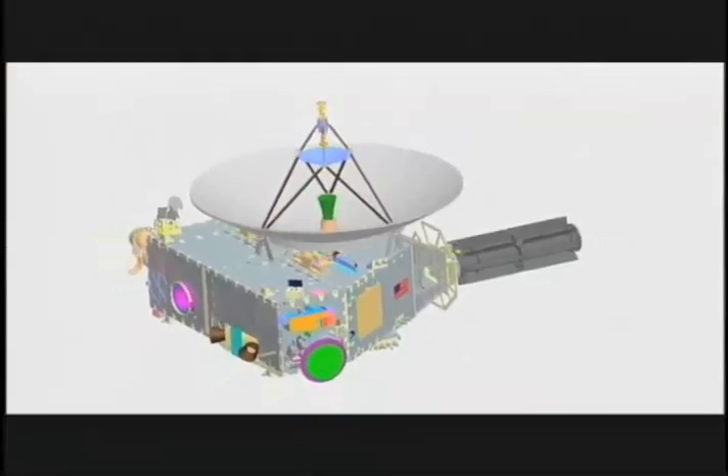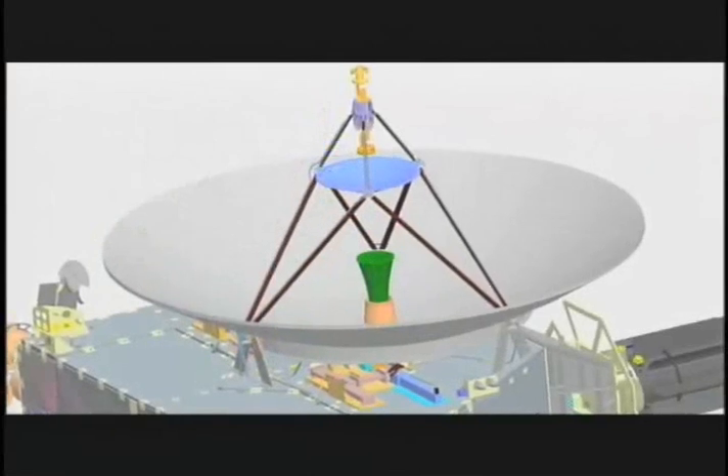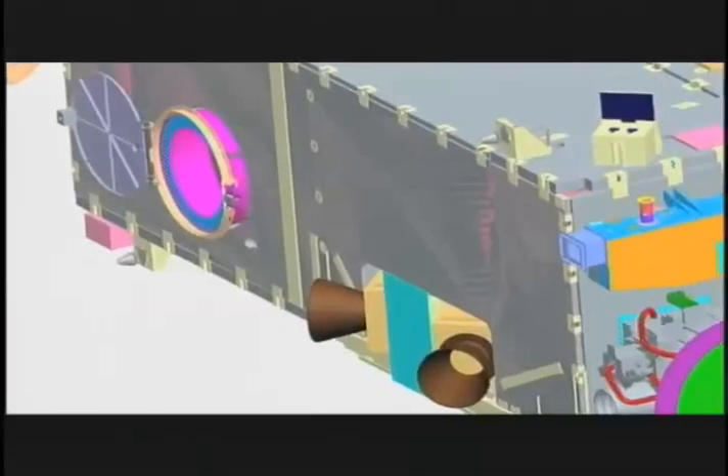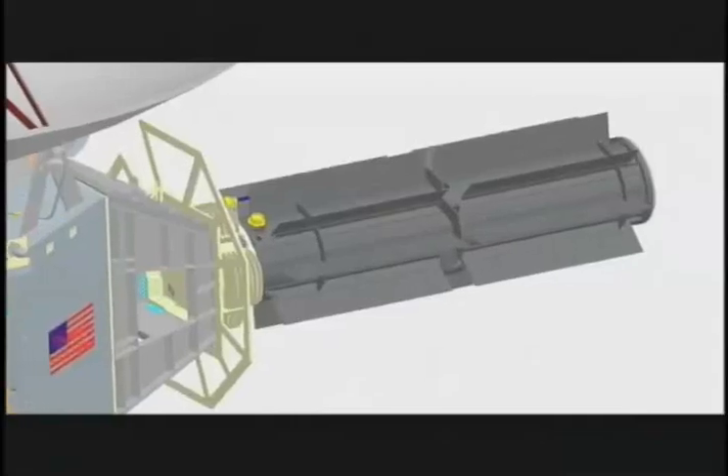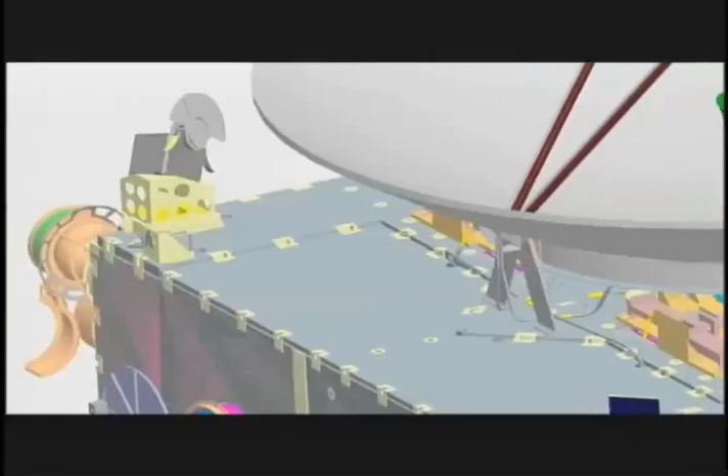The seven science instruments on board New Horizons are ingeniously designed. They're small and weigh very little. On average, each uses no more power than a household nightlight. And they're intended to work together seamlessly.